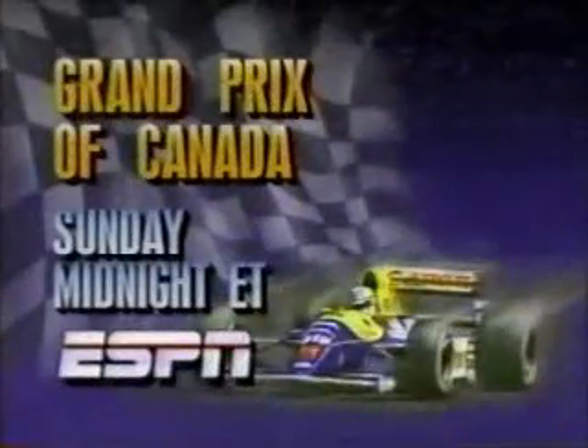Record-setting Nigel Mansell is having a dream season, but last year's Canadian Grand Prix was a nightmare. Leading on the final lap, his gearbox died. He tries to shift back into high — Sunday night on ESPN.